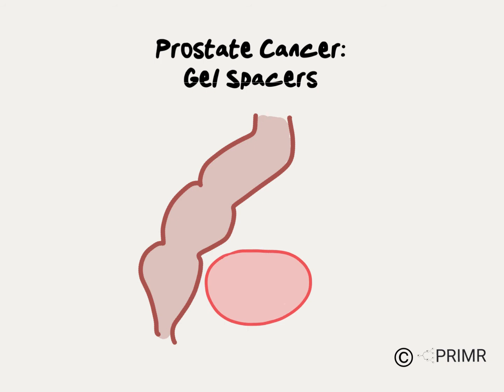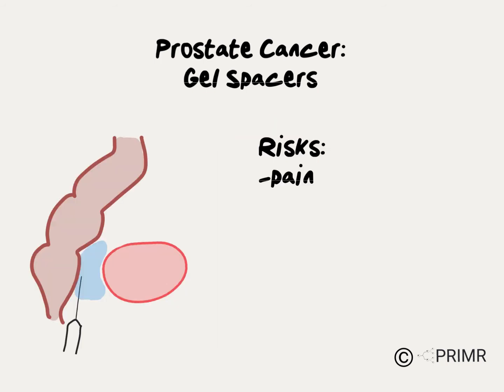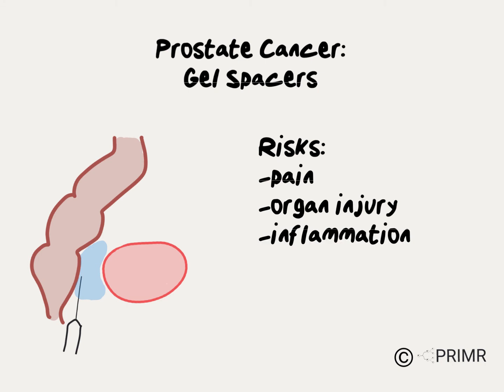There are, of course, some risks to introducing gel into this space. Some patients may experience pain at the injection site. It's possible adjacent organs can be injured by the needle, including the rectum, the bladder, or the prostate. There can also be injuries by introducing gel into any of these organs which can cause long-term damage. The procedure can result in inflammation. There have been reports of the gel being injected into blood vessels which can cause a clot and result in significant injury. There can also be local effects on the rectum including ulceration, bleeding, or the sensation of rectal urgency.